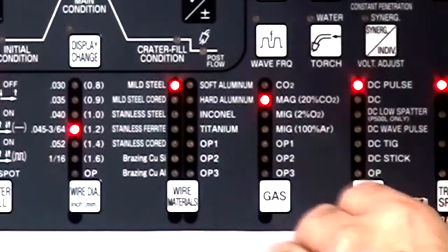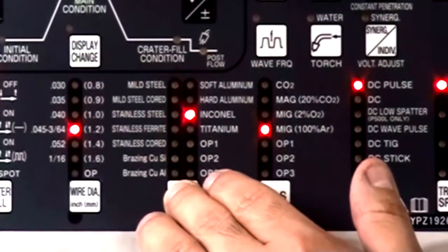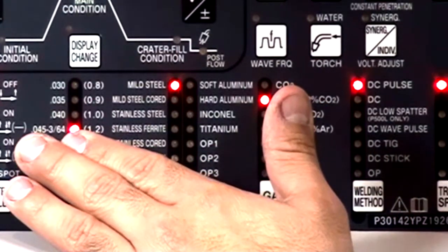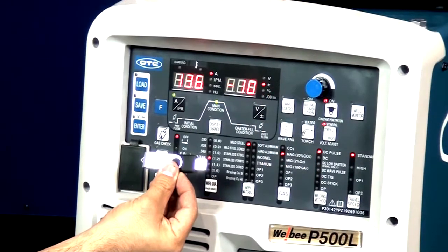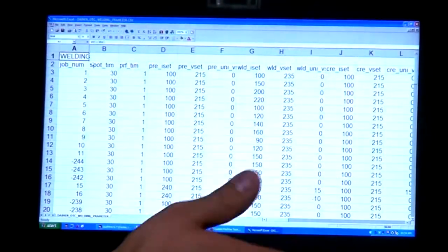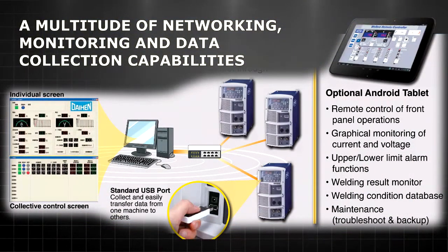The Welby system offers optimized preset modes for virtually any material, and can be set for nearly any welding process. Create your own presets and save them on a standard USB stick, or modify them on your computer and save them back to the unit, or copy them to additional units. The Welby system can be networked and monitored, or even controlled through an optional Android tablet.